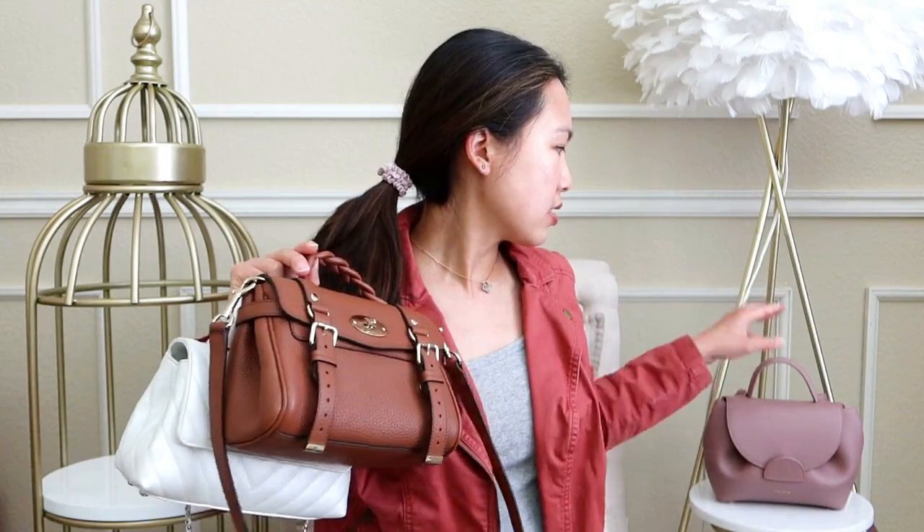The Chanel Mini Coco Handle is definitely the dressiest of the three — it feels more glam and special. The white iridescent is technically a winter white but I could see it worn in spring and summer too. For a dressier outfit, this is the one I'd reach for. I wouldn't really take this one to the park. To summarize: the Chanel is dressy, the Mulberry is edgy, and the Polen is girly.